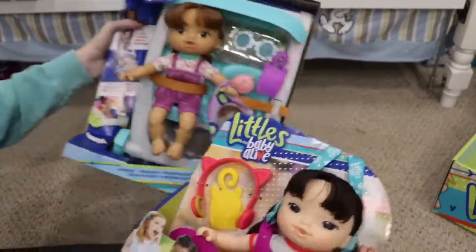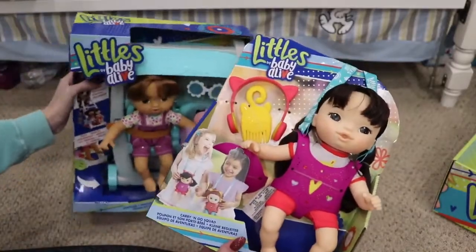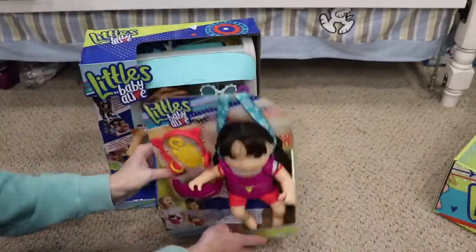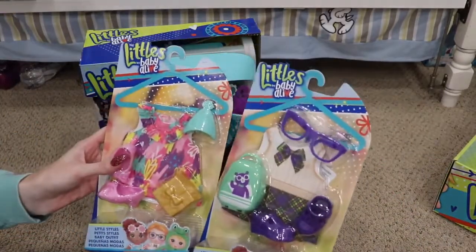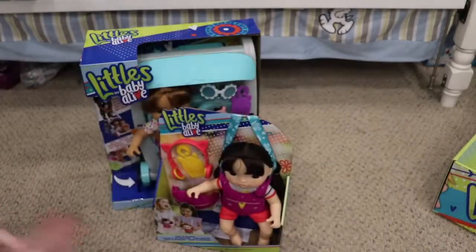So we have two different items right here: this is the Little Carry and Go Squad, and we also have the stroller. As well as two little style sets. I'm going to take everything out of these boxes so we can get a closer look at them.